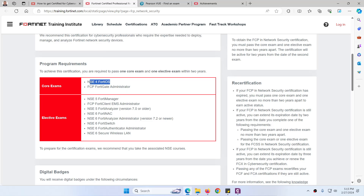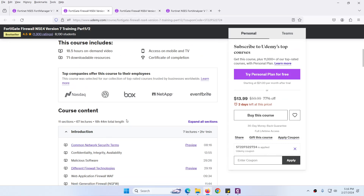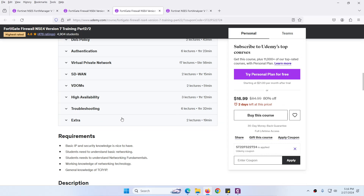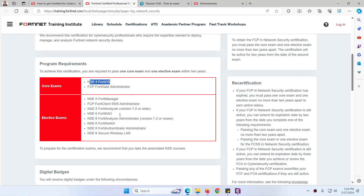In this video I am focusing on NSE 4. To prepare for NSE 4, the course outline is the same as the previous NSE 4. You can buy my course, which is in two parts: Fortinet Firewall NSE 4 Version 7 Training Part 1 and Part 2. They cover all the required outline. I will share the link at a low price, and with this course you will get a workbook, notes, lab topology, and images.